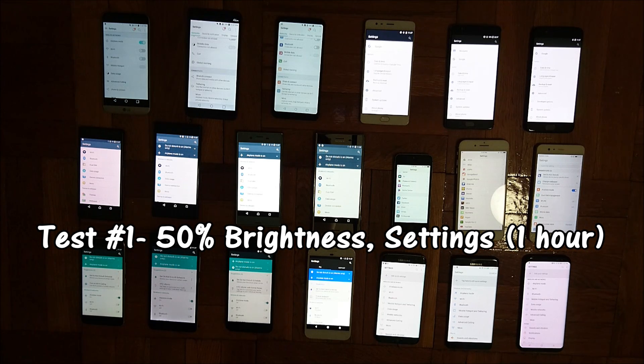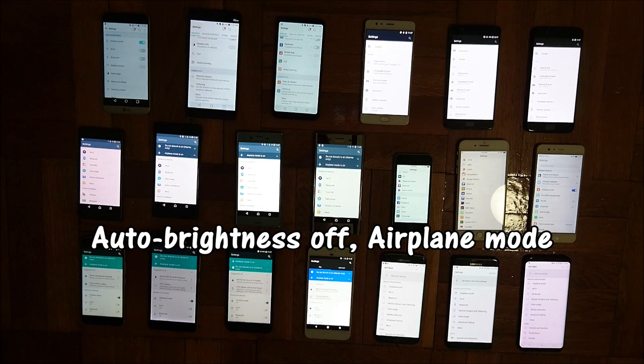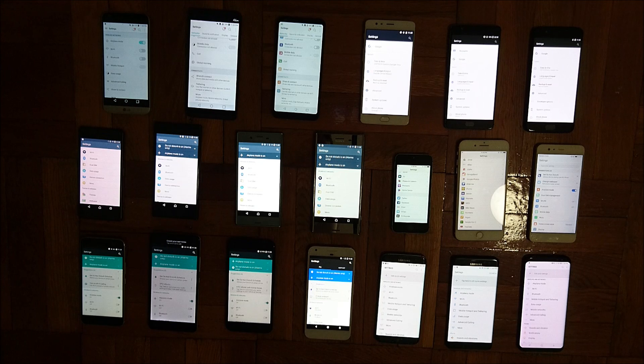We're finishing up the first test now which lasted one hour. We put all the phones at 50% brightness on the settings screen and auto brightness is off. Also all the phones are in airplane mode, all apps are closed out to keep everything even. The leaders so far are some of the Sony phones, the iPhones, and the LG G6 all around 98-99%.